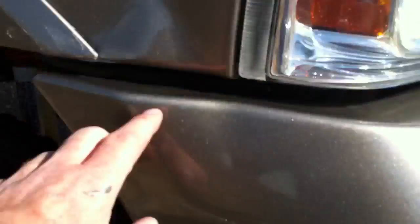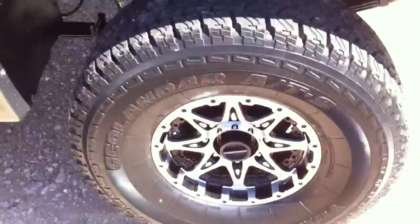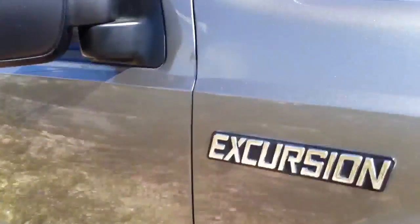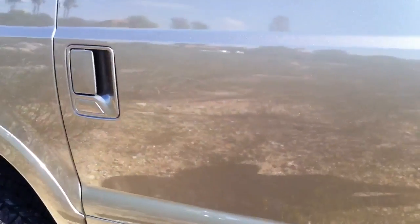There are some scuffs, there's a little ding right here, a couple scuffs here. That's what the tires look like all the way around. There's a little ding here. I touched up a few things here and there — a little touch-up right there over the door.